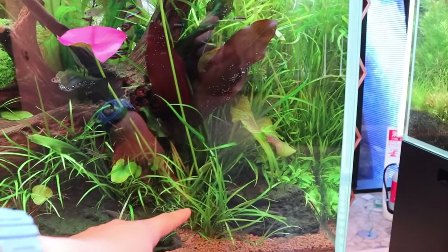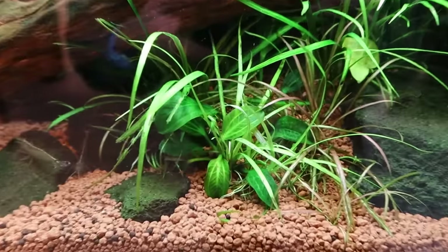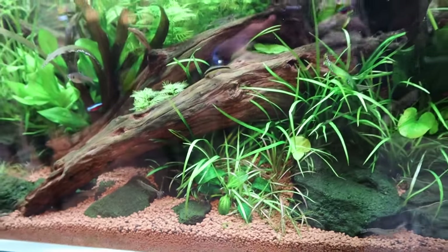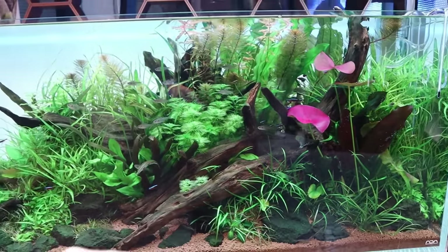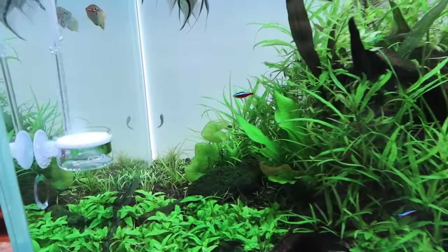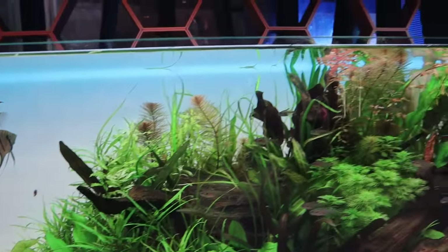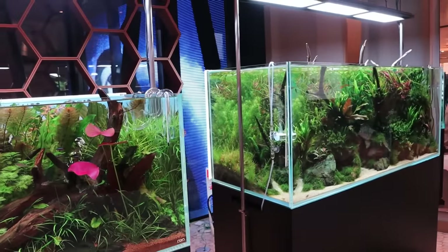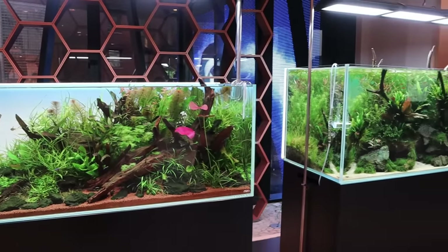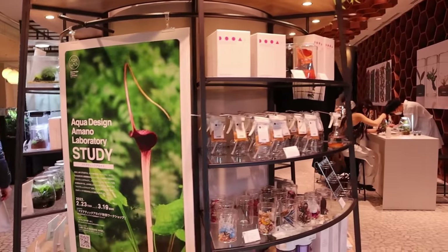I love the Echinodorus in the front — the Tenellus. These here look like the Opacus. Not exactly sure which type since there are many types of Opacus forms — I've got two types at home actually, and I really enjoy that plant. It's nice to see new leaves every few weeks. You've got a Nymphaea back there. These two tanks are for sure among my favorites. You guys also take your time, watch this video, and decide which one's your favorite tank — I'll ask again at the end.